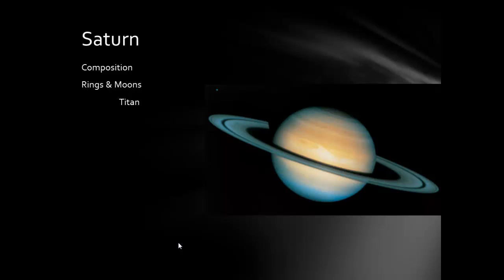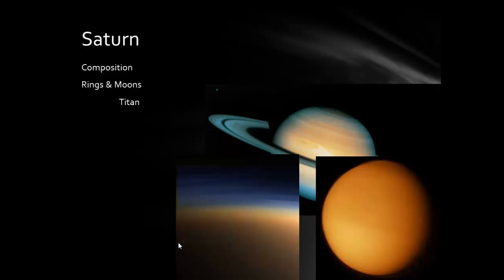Out of Saturn's roughly 30 moons, the most interesting is Titan. Titan has a very thick atmosphere composed mostly of nitrogen and methane — natural gas. Where Earth has a water cycle with rain, liquid water, runoff, evaporation, and ice, Titan has the same cycle but with methane: methane rivers, methane clouds, and methane ice. It even has volcanoes called cryovolcanoes, which instead of spewing molten rock like in Hawaii, spew water. A very interesting moon.